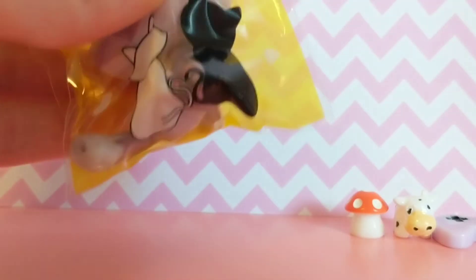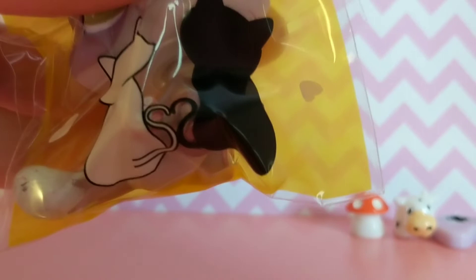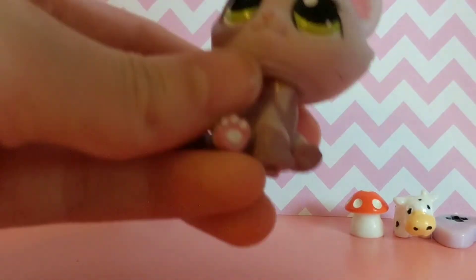The next thing is the LPS and on the packaging it has this really cute cat on it — two cats and they're making a little heart with their tails. So I got a sitting cat, and the one I originally wanted had freckles on it but I could not find it, so instead I got this one.